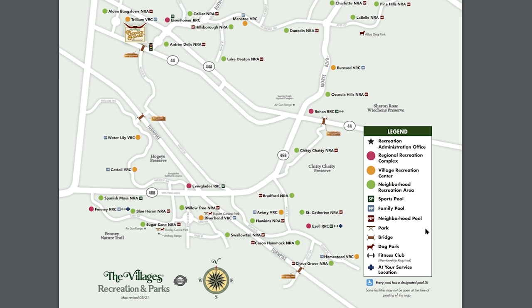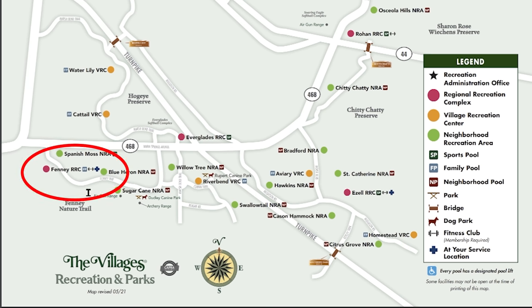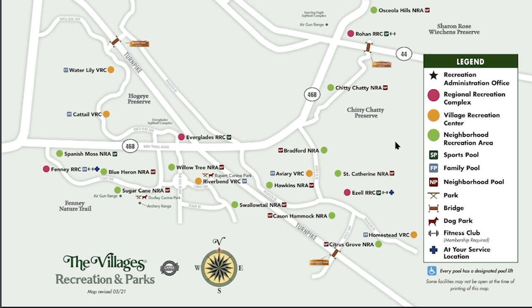What I mean by each one having its own personality is they generally follow the same theme, but each one has its own little quirk. For instance, a lot of people tell you that sports pools are at the regional rec centers. But if you look down in the bottom left at Fenney Regional Rec Center, you'll see it has a family pool attached to it. And over on the right-hand side, there's Zelle, one of the newest ones, and that has a sports pool. You really need to look up each one of these pool types and their rules, because they're very specific about who can go and what can be done at each pool.